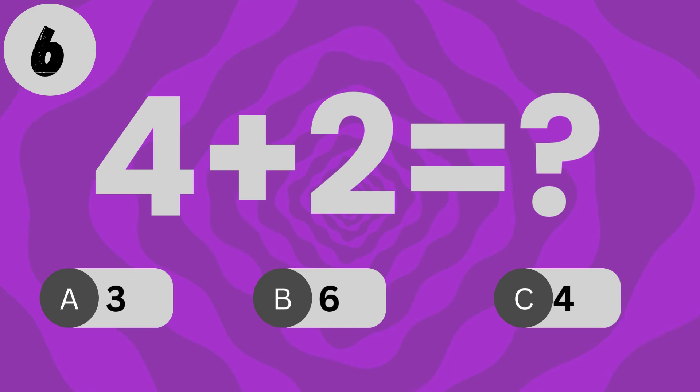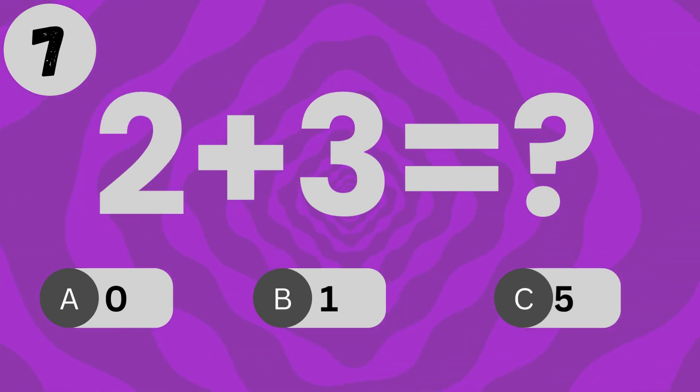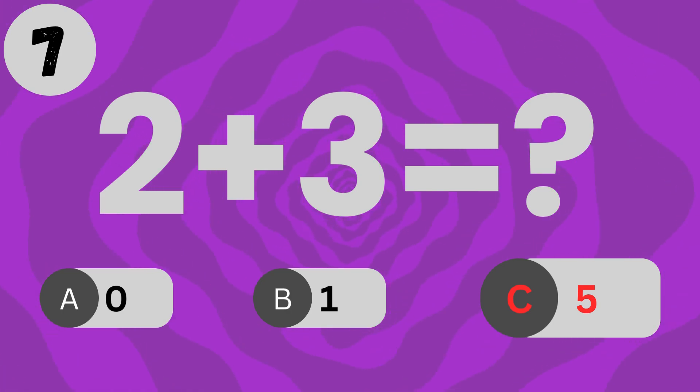What is 4 plus 2? The answer is 6. What is 1 plus 6? The answer is 7.